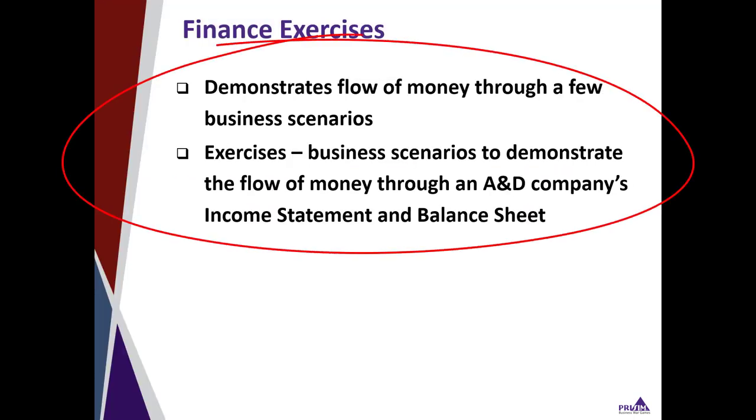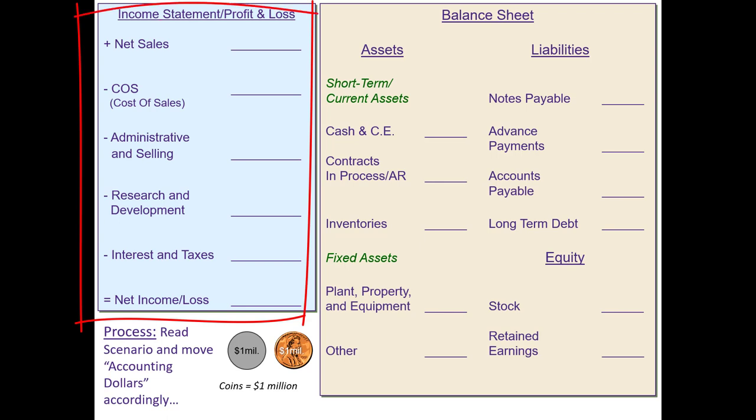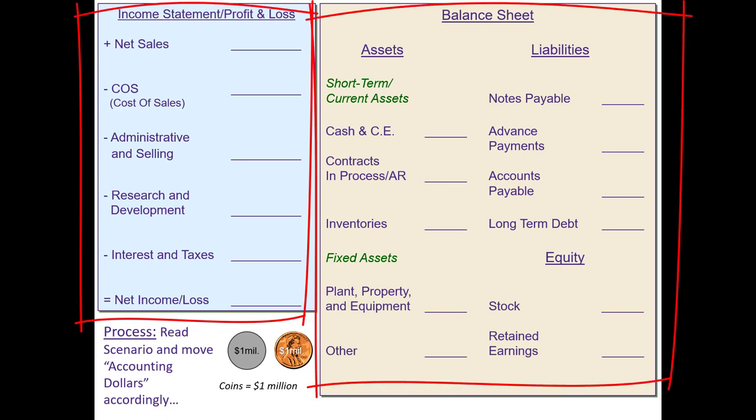We're going to show you a couple of examples that demonstrate the flow of money through an A&D company. Here's a game board that we'll be using for the exercises. You can see that we've got a high-level income statement and balance sheet depicted on the board. In the real world, the statements have much more detail, but we've simplified them to help illustrate the points. The coins that we'll be moving on the statements are worth $1 million each in our first scenario.